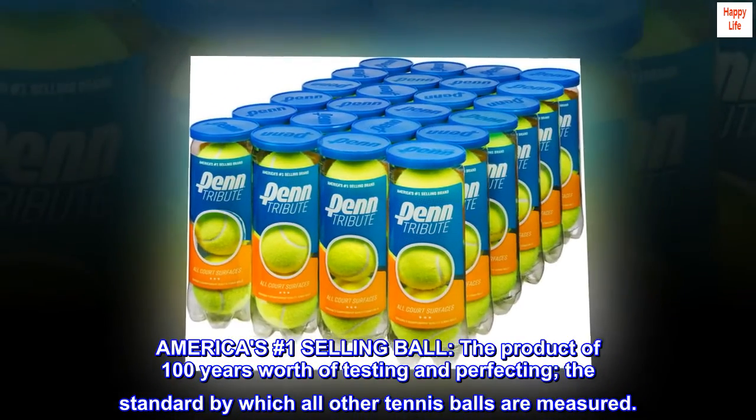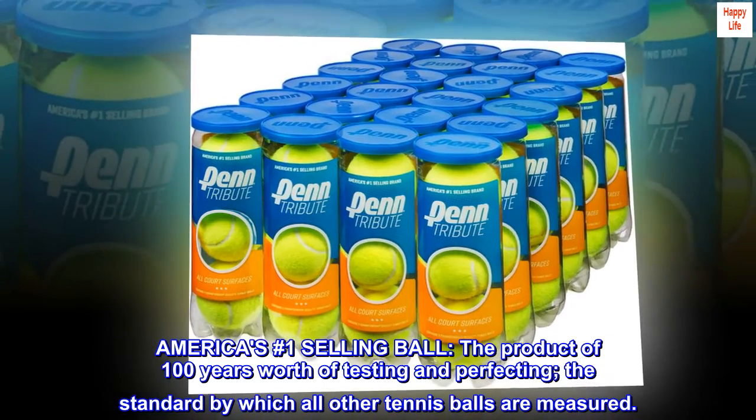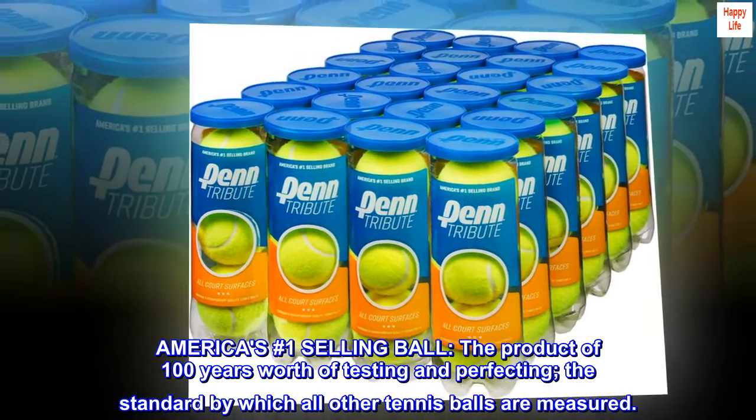America's number one selling ball — the product of 100 years worth of testing and perfecting, and the standard by which all other tennis balls are measured.